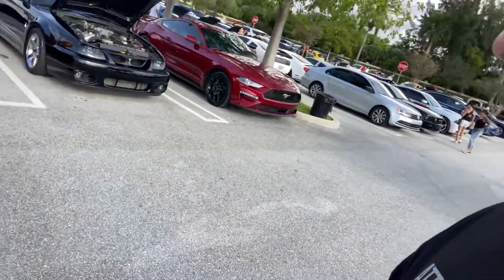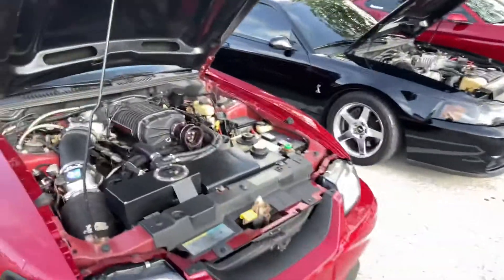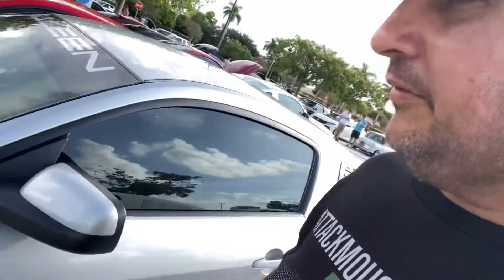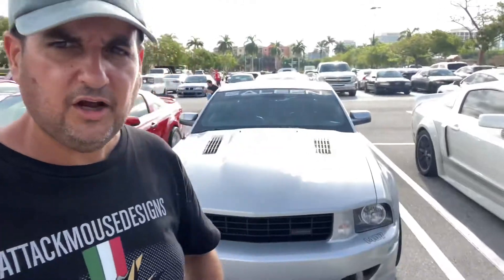Right here we've got some Terminator Mustangs. This one right here I don't think is a Cobra - it could be a two-valve. We've got a two-valve supercharged Mustang, which is pretty amazing. Seeing something like that out here is pretty rare because not too many people put a lot of money into the 4.6-liter two-valve engine. And then we have a Saleen - these Saleen Mustangs from this vintage are pretty rare and they're super nice. The body styling from Saleen is really awesome.